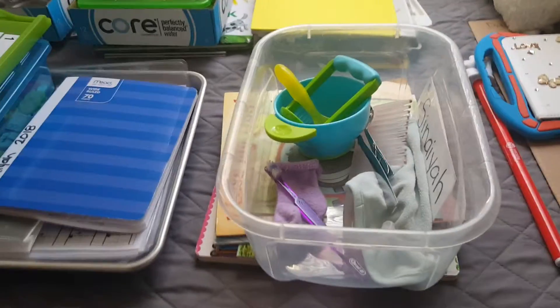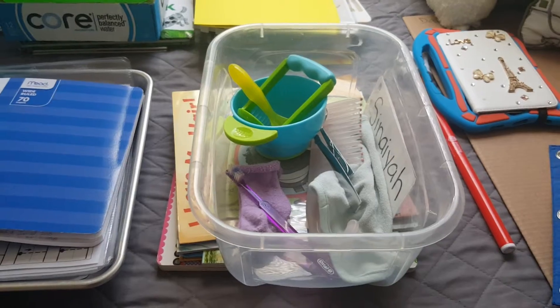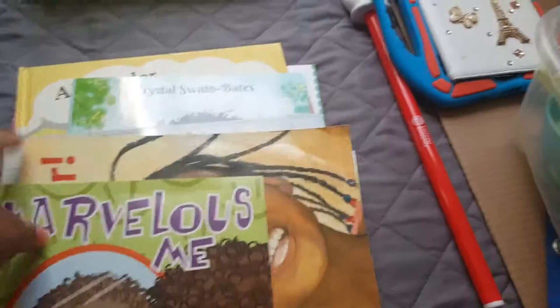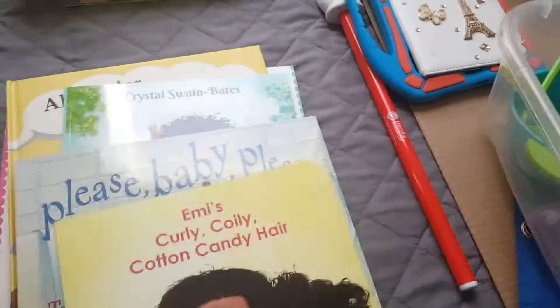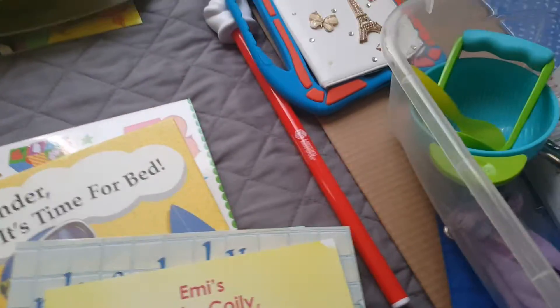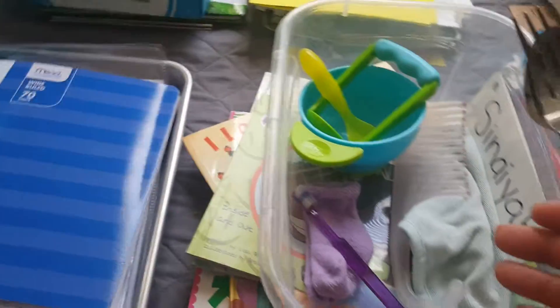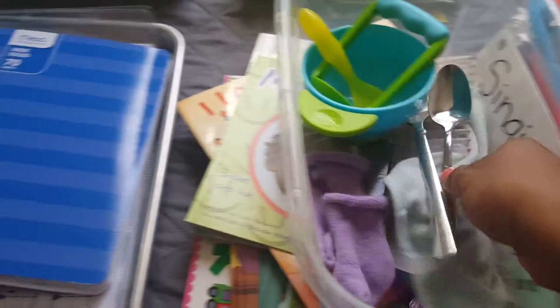On Sundays, it's all about life skills, household contributions, self-care, and learning about the body. Here are all her books that talk about her hair, loving herself, and taking a bath. We also have books that relate to behavior. For life skills, she's going to learn about different utensils, toothbrush, socks, sorting, her name, and home.